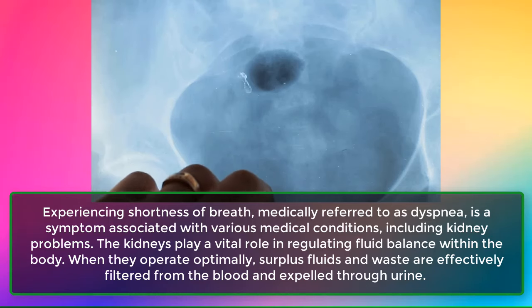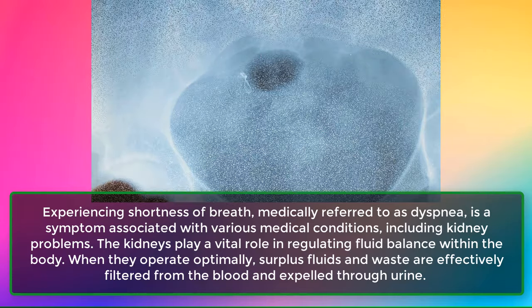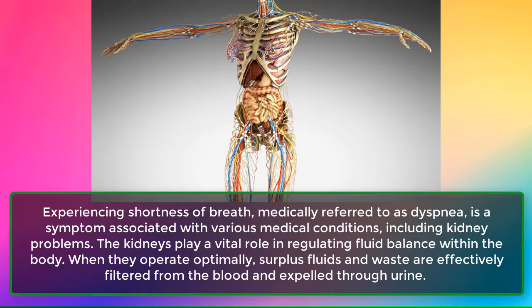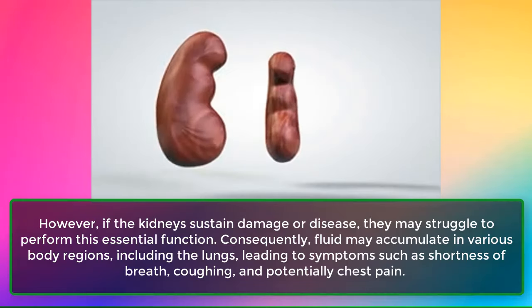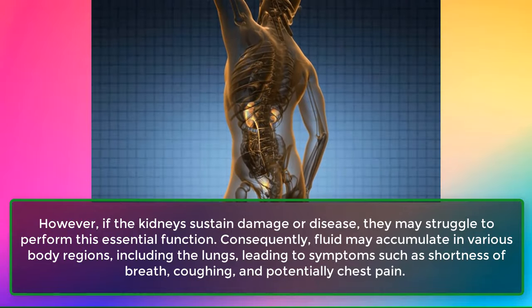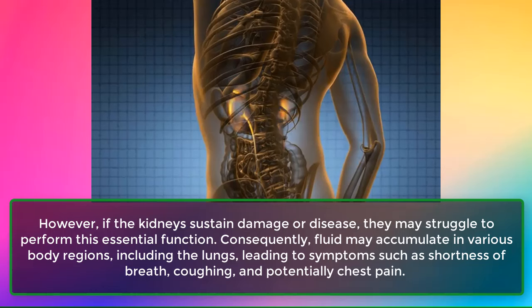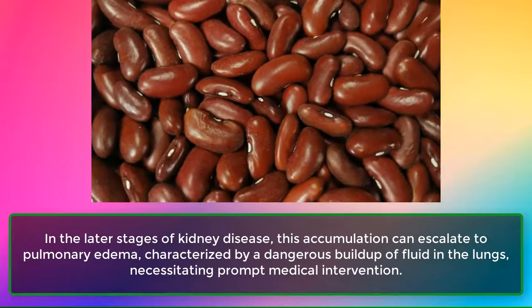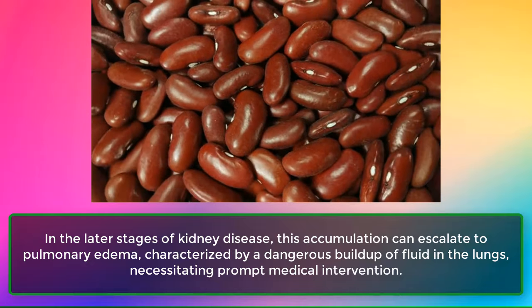Sign 4: Shortness of Breath. Experiencing shortness of breath, medically referred to as dyspnea, is a symptom associated with various medical conditions, including kidney problems. The kidneys play a vital role in regulating fluid balance within the body. When damaged or diseased, they may struggle to filter surplus fluids, causing fluid to accumulate in various body regions including the lungs, leading to shortness of breath, coughing, and potentially chest pain. In later stages, this can escalate to pulmonary edema, a dangerous buildup of fluid in the lungs necessitating prompt medical intervention.